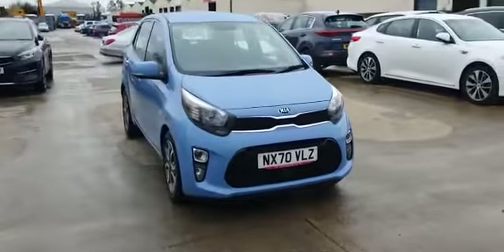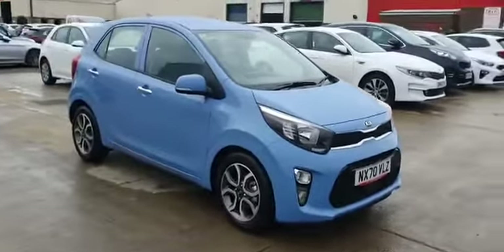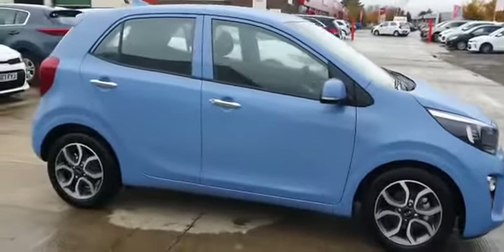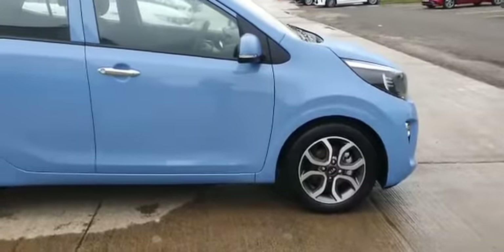Here at Stockton Kia we have a 2020 model Kia Picanto 3 1.25 manual on a 70 plate. It comes in Blue Breeze colour. It's five doors, as you can see it's got chrome handles, LED indicators in the wing mirrors, and diamond-cut alloys.